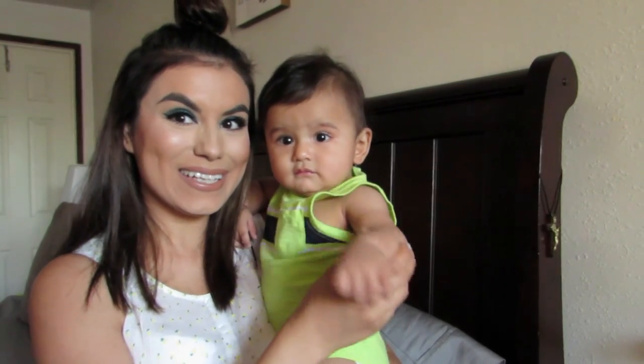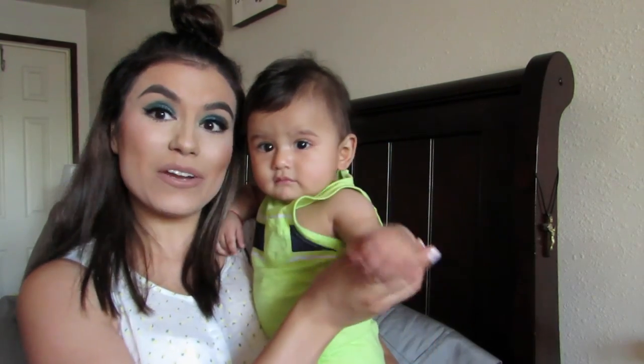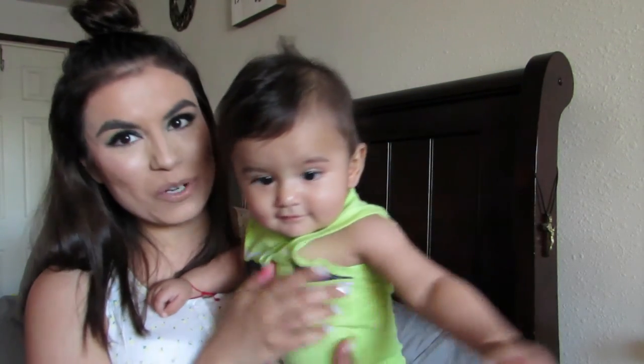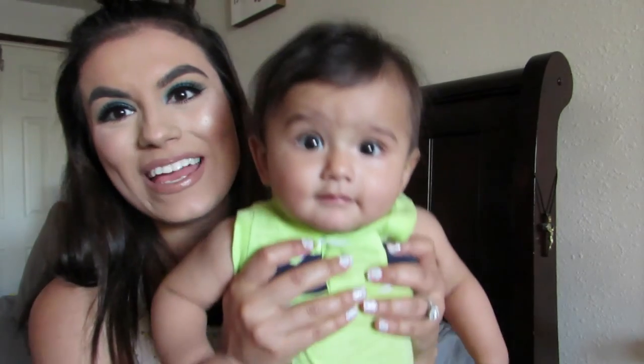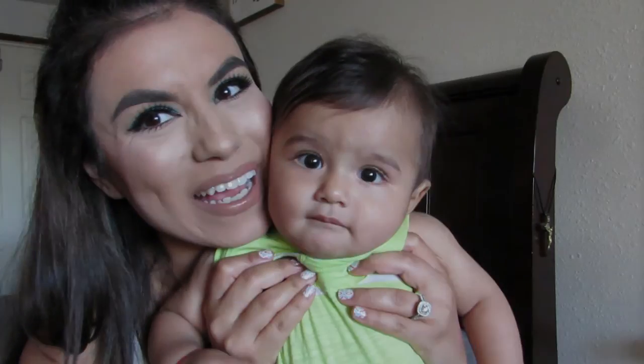AJ wanted to say hi! He says subscribe to his mom's channel if you want to watch more beauty videos and watch more of him. Bye guys!